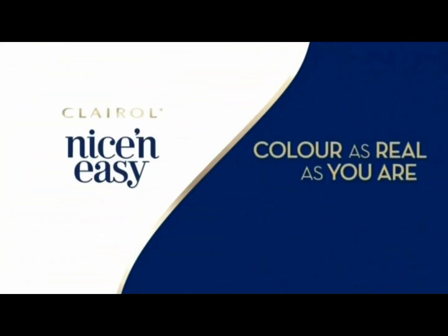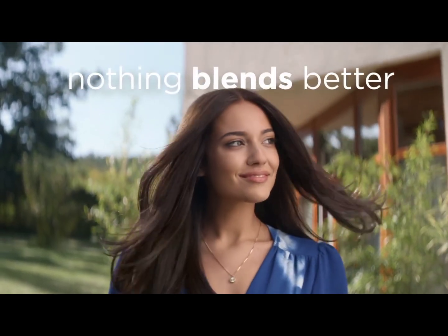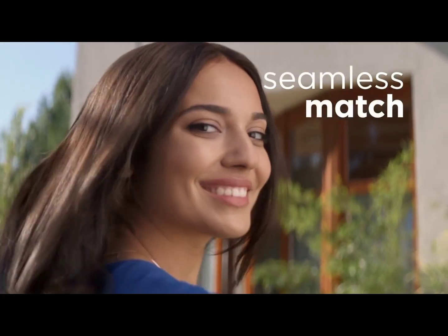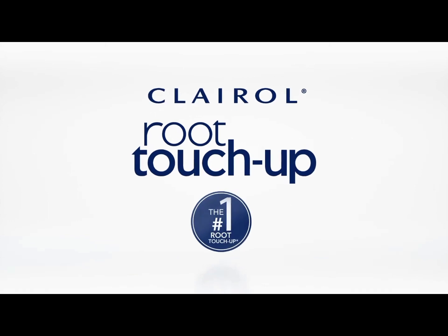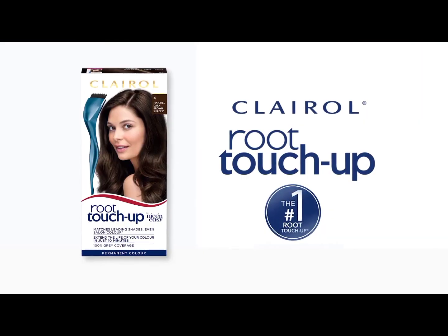Why is Clairol Root Touch Up number one? Because nothing blends better. Root Touch Up is uniquely designed to cover new grays 100%. It's a seamless match with your color, even if it's salon color. Clairol Root Touch Up, because we know color.